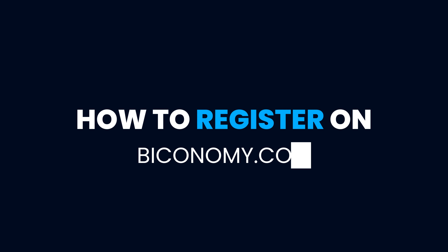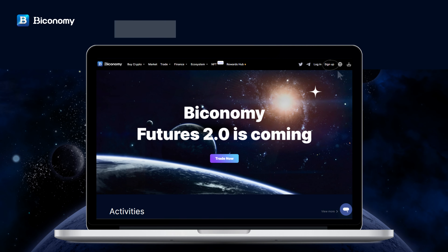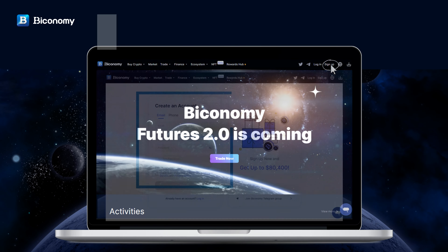Biconomy Exchange. How to register on Biconomy.com: go to Biconomy.com and click on Sign Up.